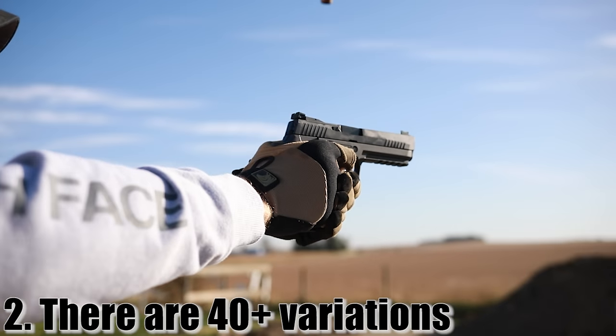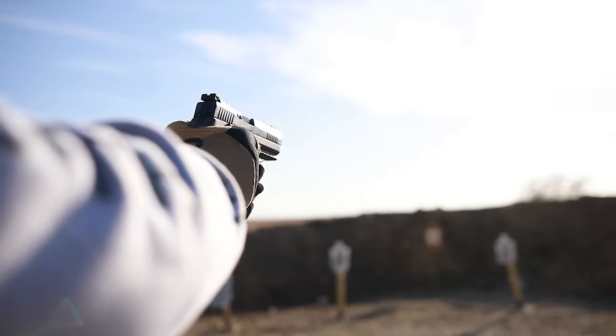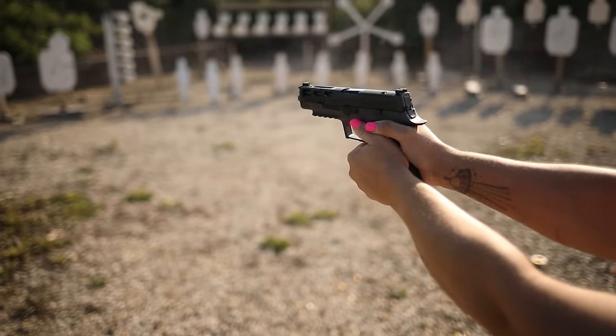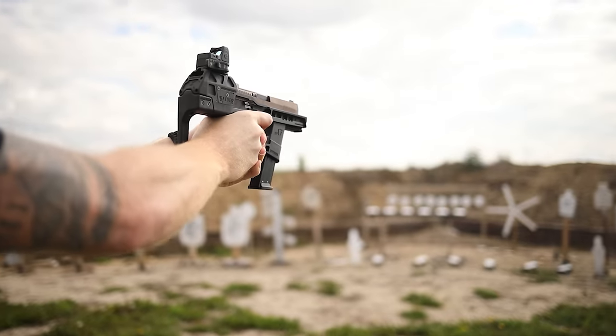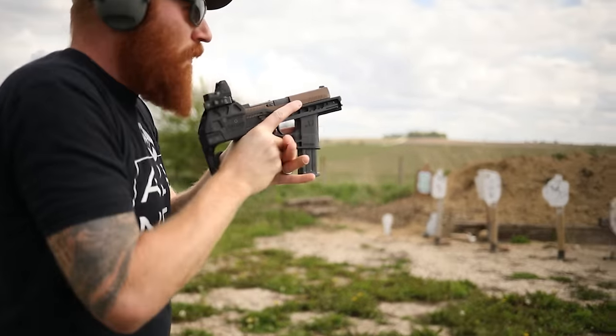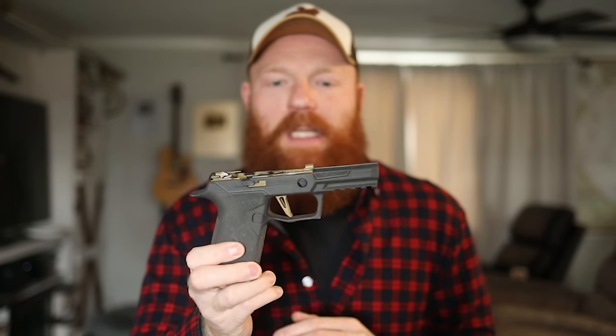Number two: there are currently over 40 variations of the 320, making it one of the most diverse pistols you can buy. If you're looking for a small one, a medium one, a big one, or if you want to buy just one and have a whole bunch of grips and slides, you can definitely do that. Something you might not know is that you can actually drop the fire control unit into chassis systems as well — not just grips — and you can also drop it into aftermarket grips with cool stippling and different grip angles.